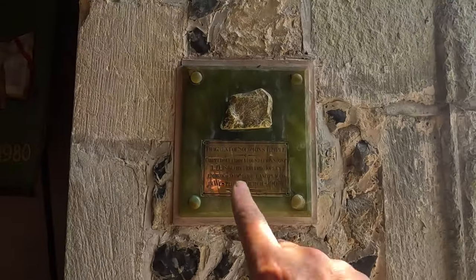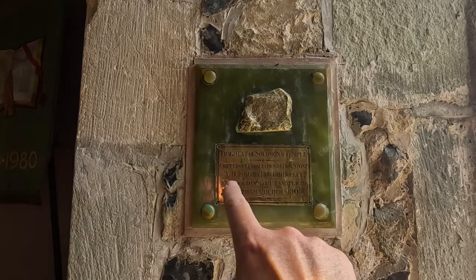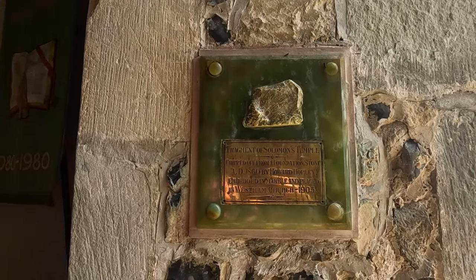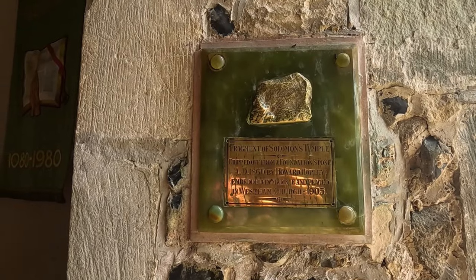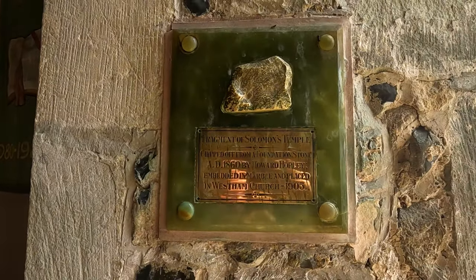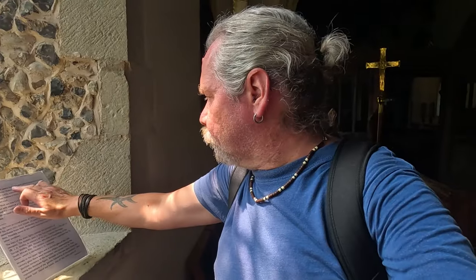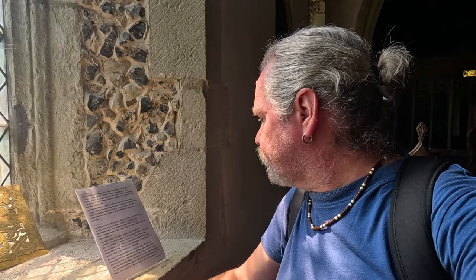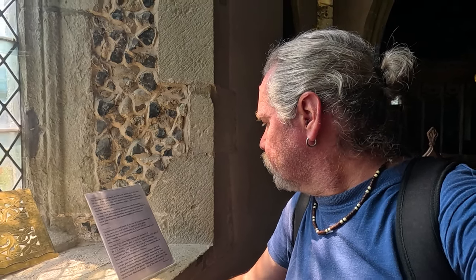This is interesting — a bit naughty though. A fragment of Solomon's Temple, chipped off from a foundation stone in 1860 by Howard Hopley, and embedded and placed in Westham Church in 1905. I think it's saying here that the present chancel seems to have been added about the time of Henry V — the chancel arch dating to around 1420.